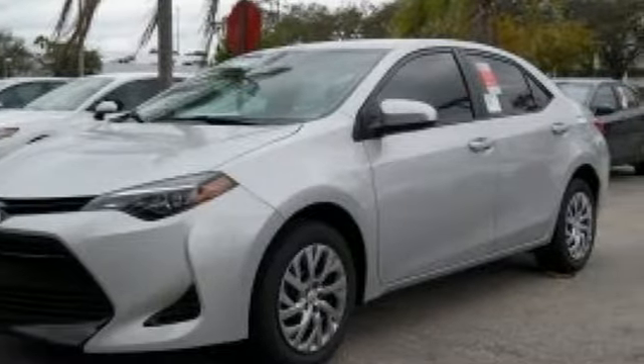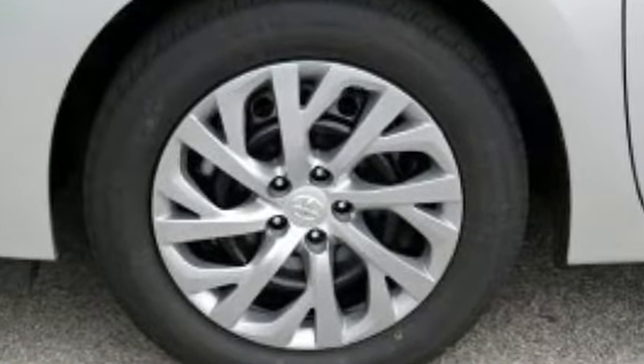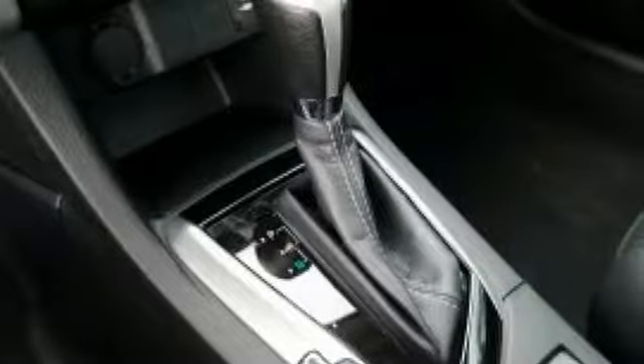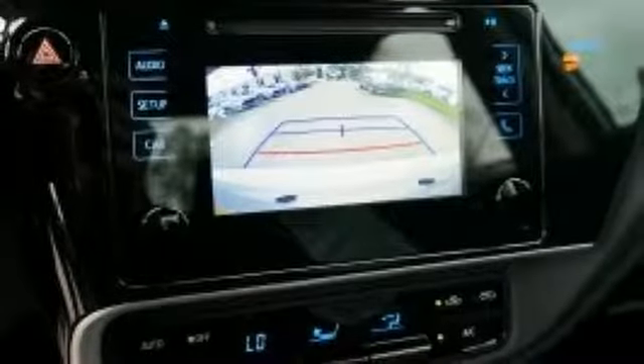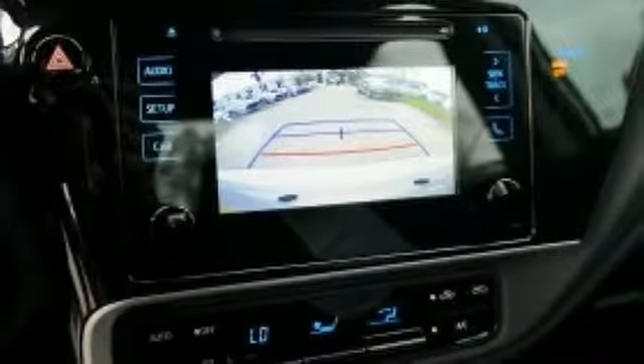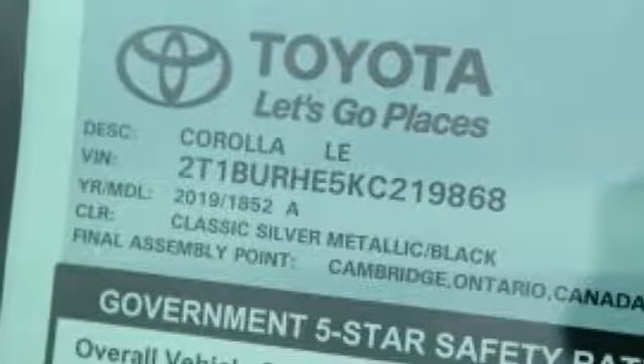Features include Bluetooth streaming audio, power heated mirrors, manual tilting steering column, manual telescoping steering column, inline four-cylinder engine, gas pressurized shocks, and continuously variable automatic transmission. Comfortable, convenient, quality.